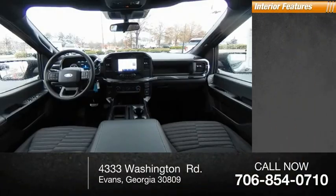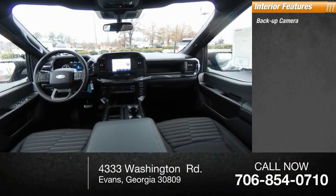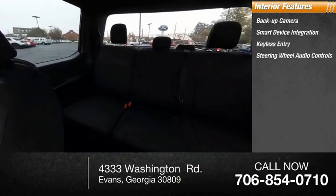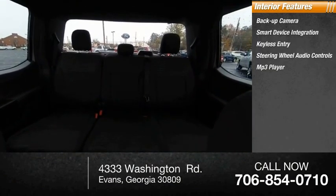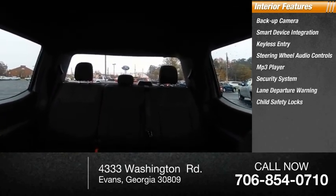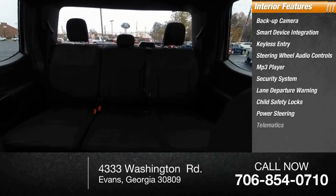Inside you'll find backup camera, smart device integration, keyless entry, steering wheel audio controls, MP3 player, security system, lane departure warning, child safety locks, power steering, telematics. Drive away with a great deal on this vehicle. Call or stop in today.